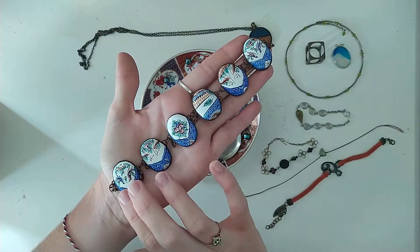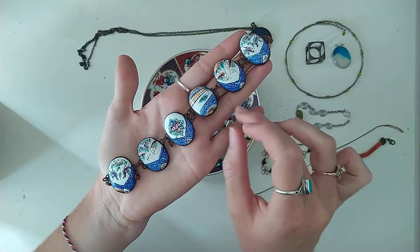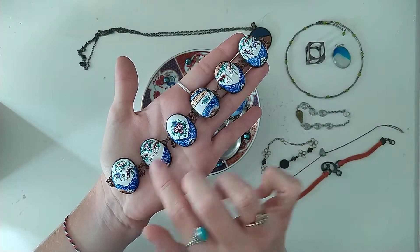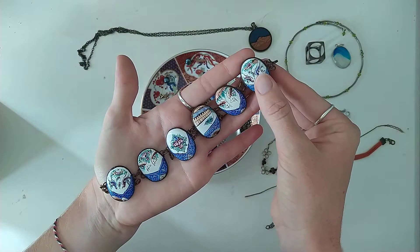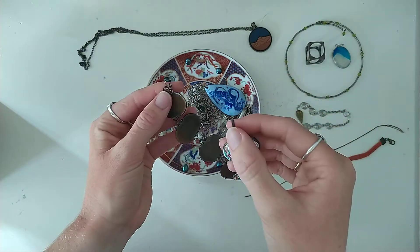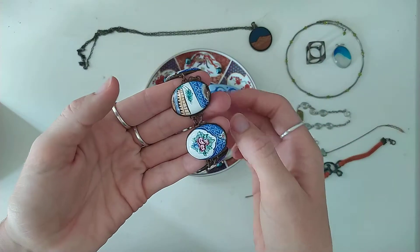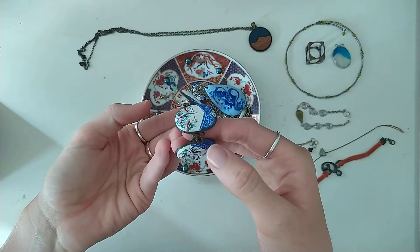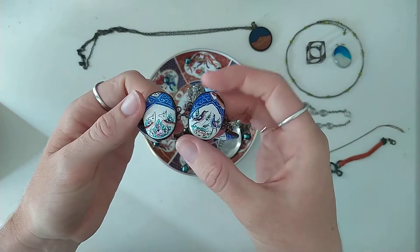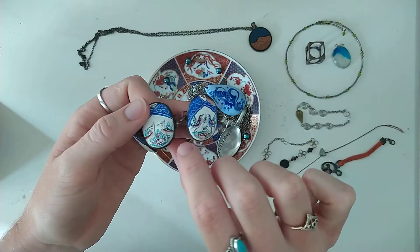This is a vintage bracelet — you can see it's slightly broken here, a few of the links broken. This is a very old bracelet. It's so beautiful, it's hand painted, and each little thing has different illustrations — some birds, some deer or some sort of fox or something like that.